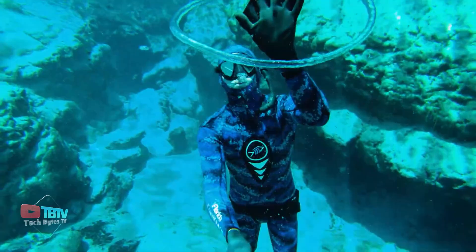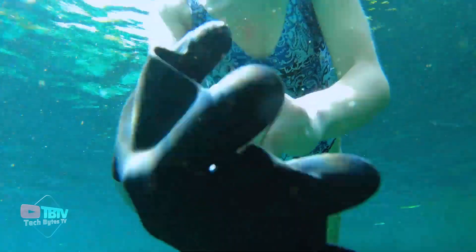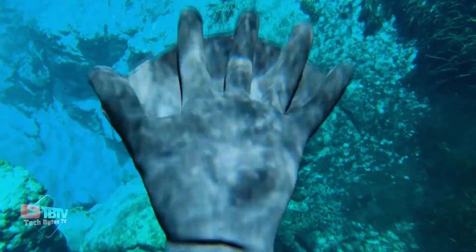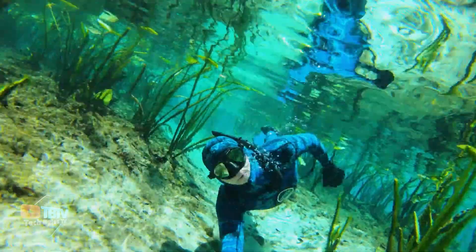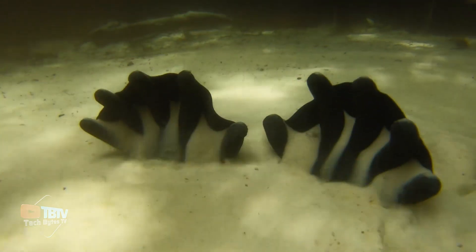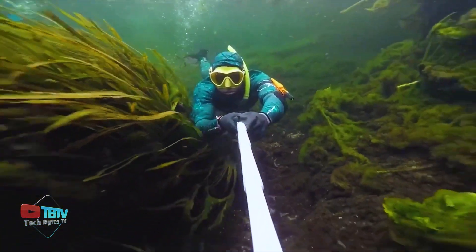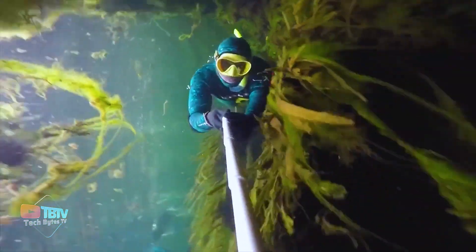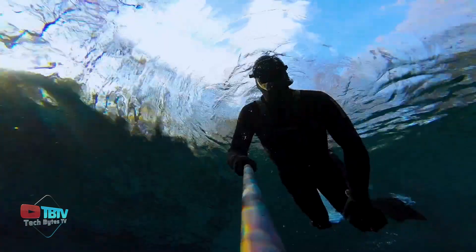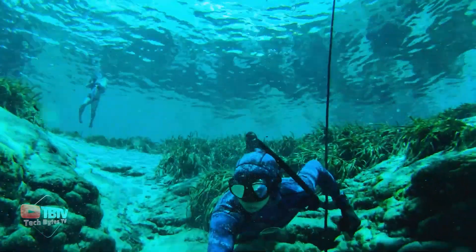The DuraFin isn't just an improved glove — it's a true revolution in performance and durability. Designed to withstand the toughest conditions, from icy waters to the harshest environments, this glove is in a league of its own when it comes to exceptional protection and performance. One of DuraFin's most distinctive features is its triple-layer construction, which combines the best of natural latex with an additional layer of fine cotton fibers, providing outstanding resistance to the elements while maintaining the flexibility and grip needed for demanding water activities.